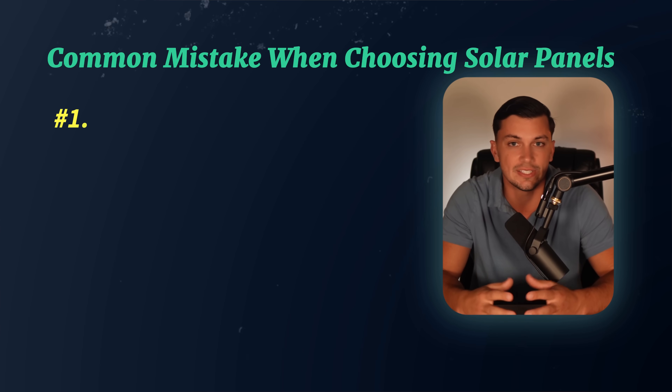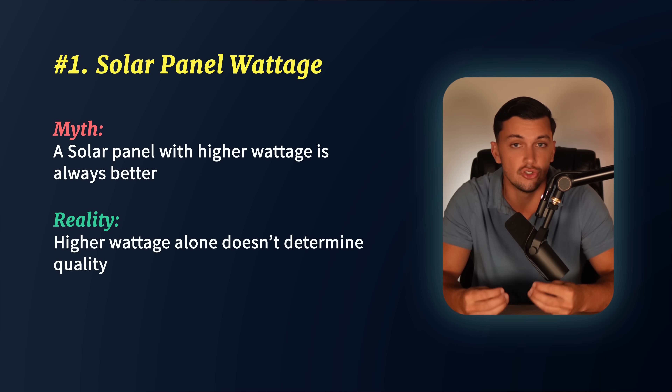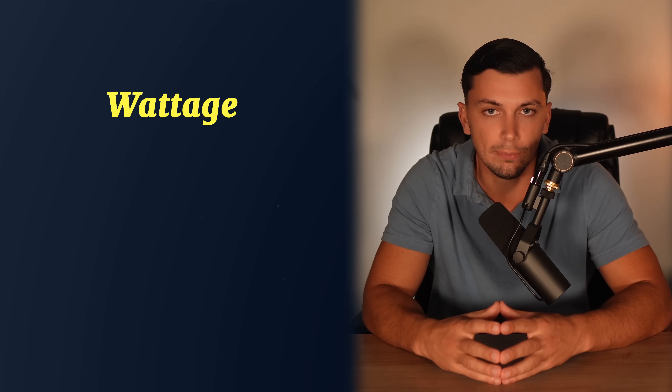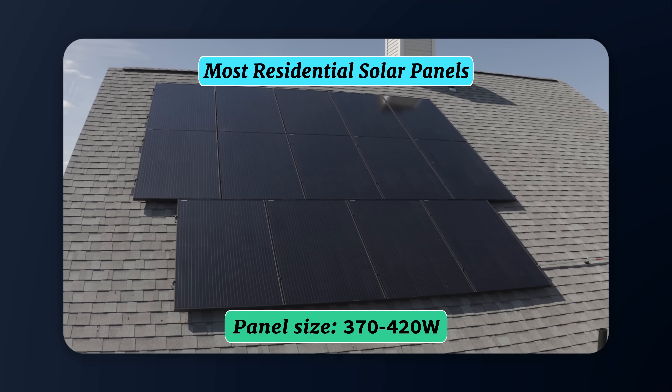The first thing that beginner homeowners tend to look at when presented with solar panel options is the panel's wattage, and I cannot advise against this enough. Just because a panel has a higher wattage does not make it a better solar panel by any means. Wattage simply refers to the overall module power, and since most solar panels nowadays hover around the same module efficiency, increasing the total power often just means the manufacturer makes a physically larger panel. Most residential solar panels will be between 370 and 420 watts, because contractors have determined this size strikes a good balance without becoming too large for small roof areas.